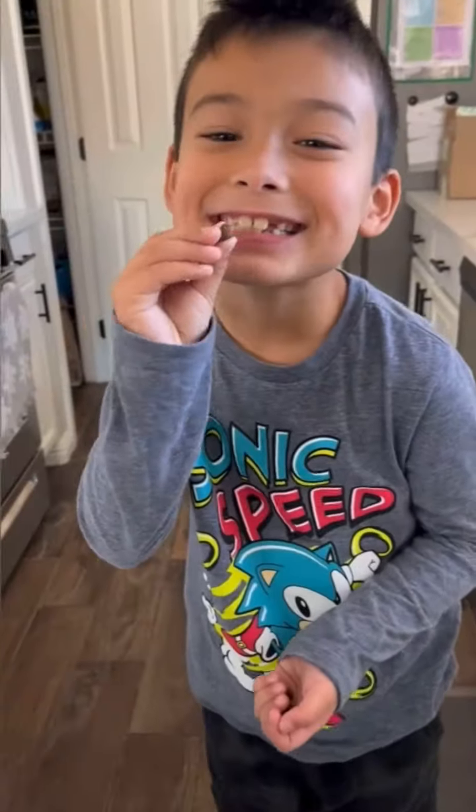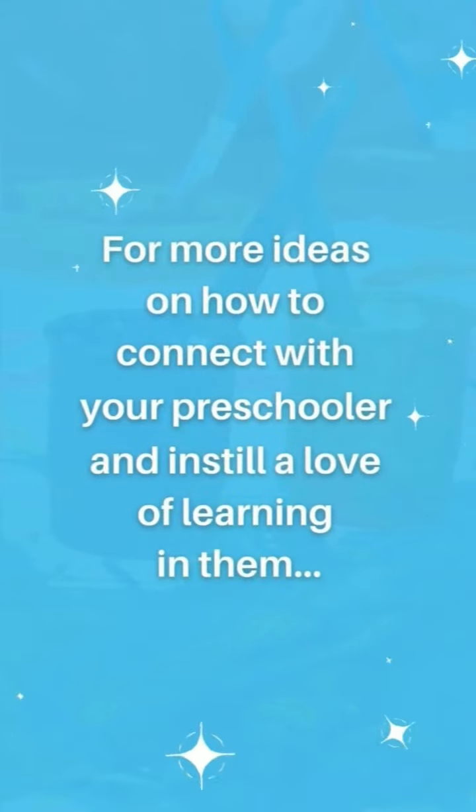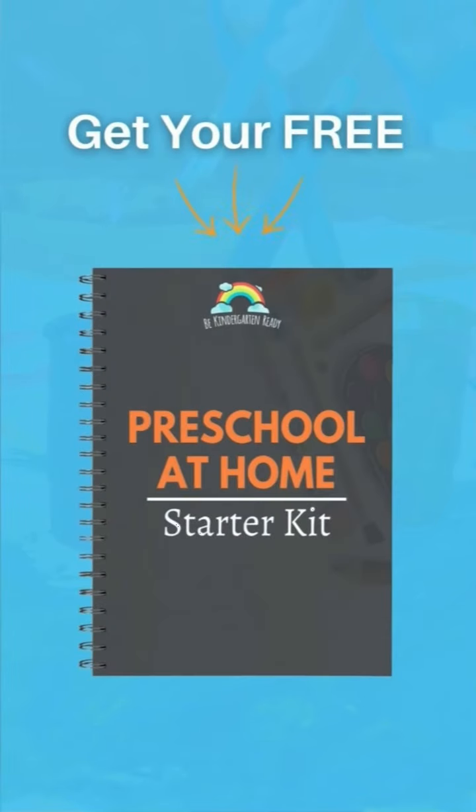Sounds like a win-win to me, even if it does usually get a bit messy. For more ideas on how to connect with your preschooler and instill a love of learning in them, be sure to grab my free preschooler home starter kit, now available in my bio.